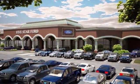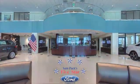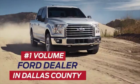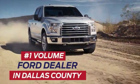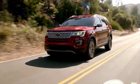For over 30 years at the same location, award-winning Sam Pack's 5-Star Ford of Carrollton has delivered quality selection and the customer service you deserve. The number one volume Ford dealer in Dallas County has the vehicle you're looking for at a price that's right, like this one.